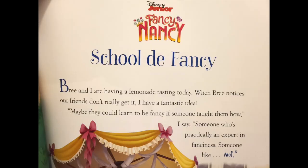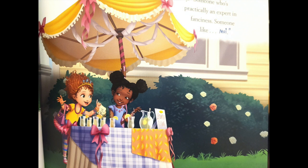Brie and I are having a lemonade tasting today when Brie notices our friends don't really get it. I have a fantastic idea — maybe they could learn to be fancy if someone taught them how.